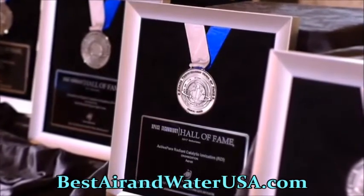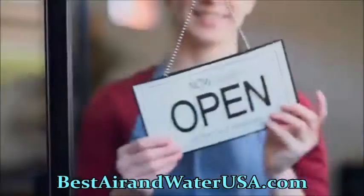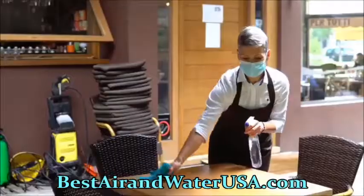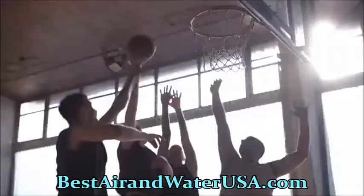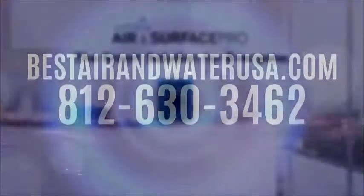Because Active Pure is both safe and powerful, it's an ideal solution for all kinds of businesses looking to stay open and keep their people safe — business owners, hoteliers, restaurateurs, caregivers, health advocates, educators, athletes, and more. The Volara Air and Surface Pro with Active Pure Technology is the smart solution for everyone and every business.